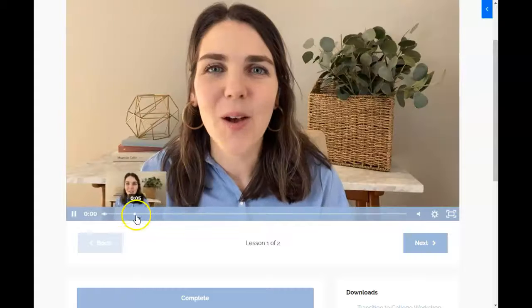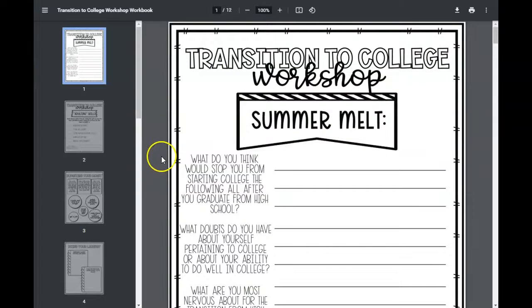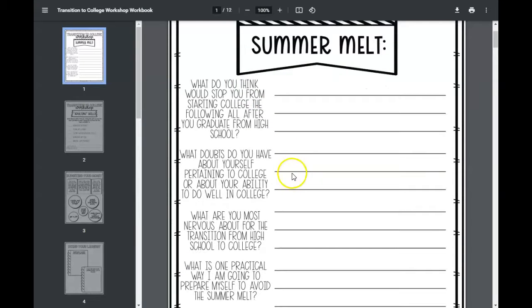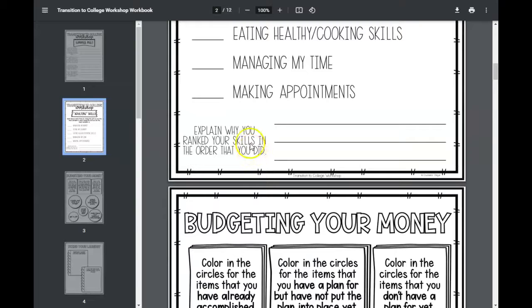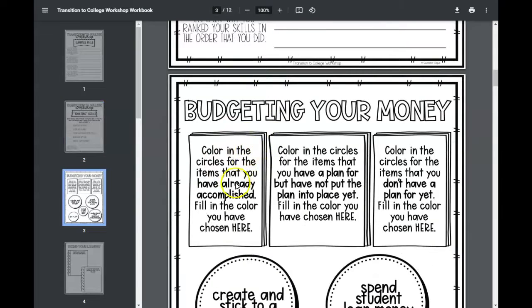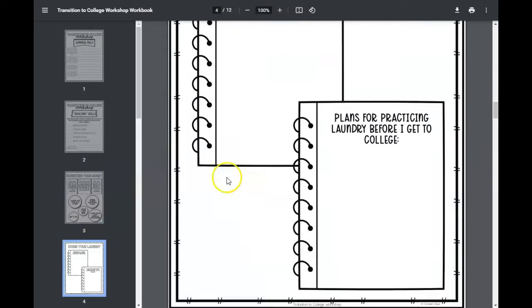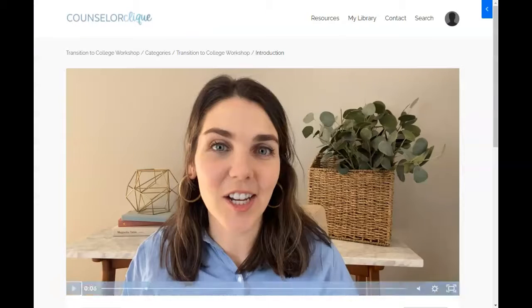Here's the intro, and then the workbook that goes with it. This one is 12 pages — it has places to reflect on things that are taught in the presentation, and of course you can doodle and color on it. It has other things like reflections on ranking certain tasks and skills. We cover a little bit of budgeting your money, but not as much as in the Student Budgeting Workshop.